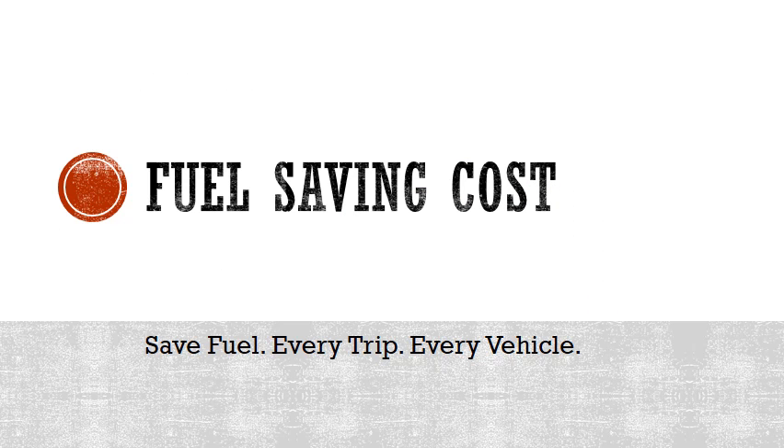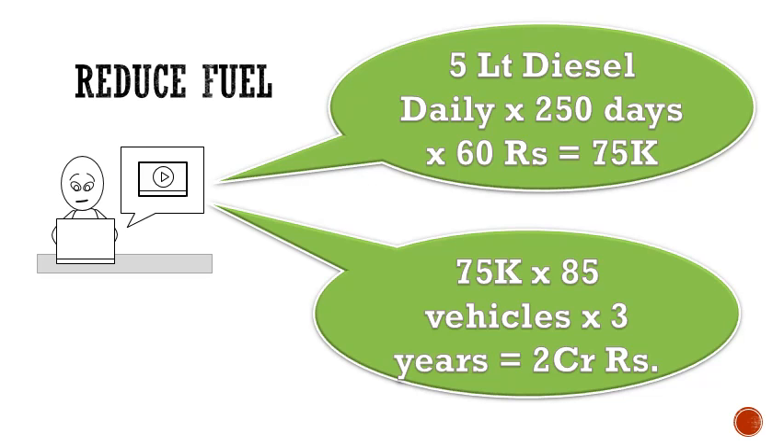By implementing this reduced diesel consumption per trip across all vehicles, we can save fuel costs greatly. Reducing 5 liters of diesel daily, with 250 running trips per year, we can save 75,000 rupees for every vehicle per year. With savings of 75,000 rupees across 85 vehicles, we can save 2 million rupees in 3 years.